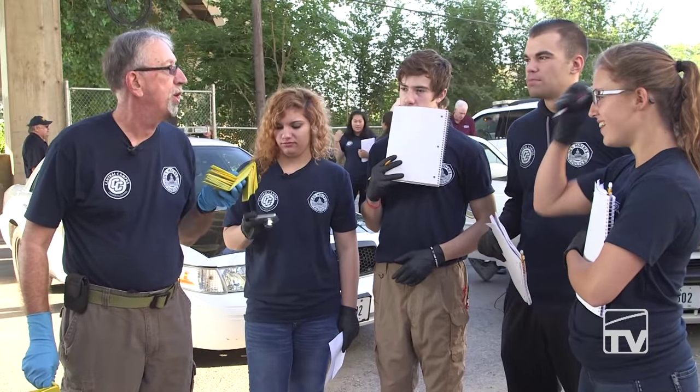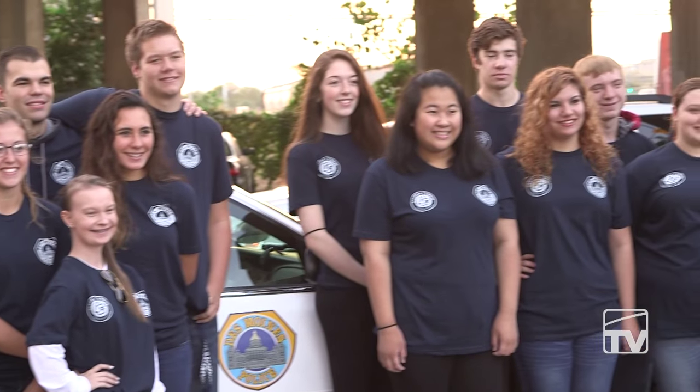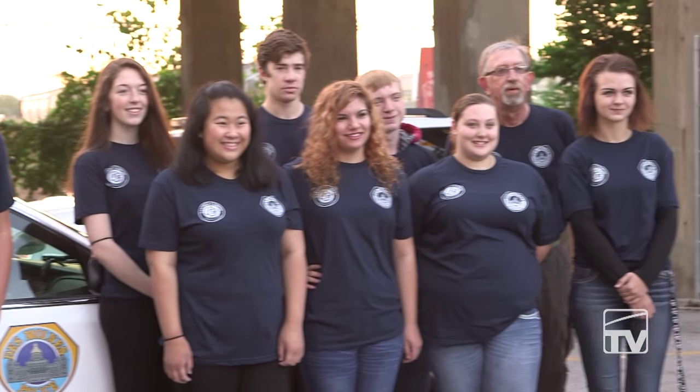What our attempts are is to turn an interest into a passion for each one of these students. So if they're interested in this, we're going to actually turn it into a passion — something they can follow for the rest of their career.